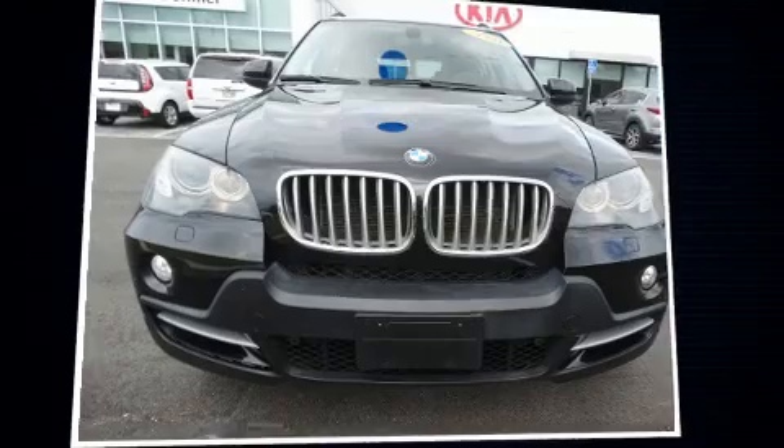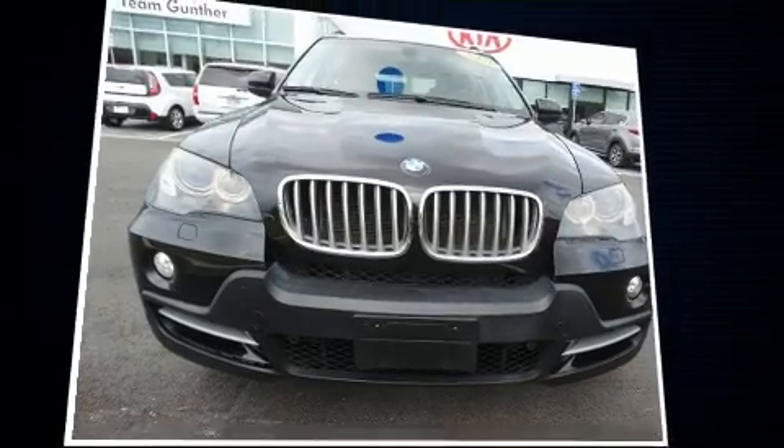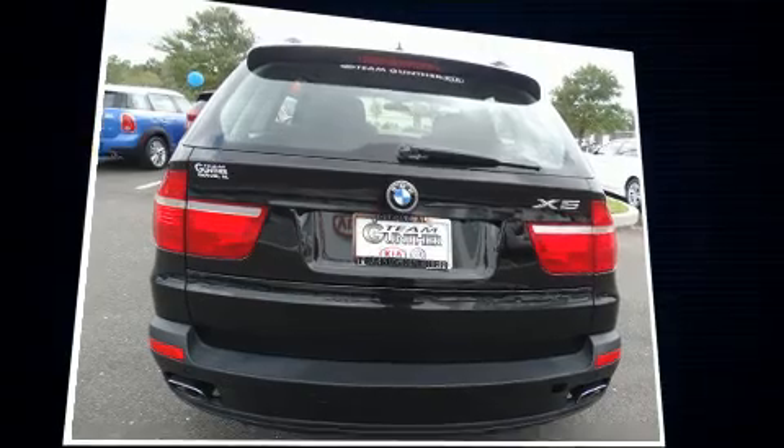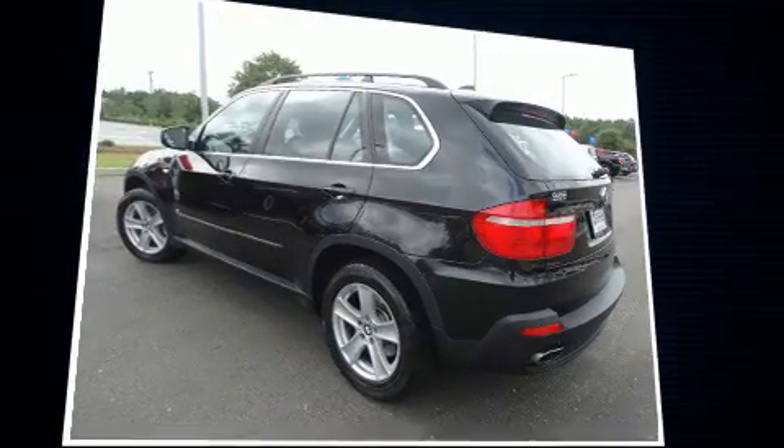Take command of the road in the 2008 BMW X5. A 4.8-liter V8 engine pairs with a sophisticated 6-speed automatic transmission, and load-leveling rear suspension maintains a comfortable ride.